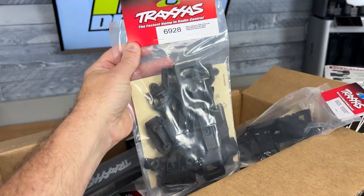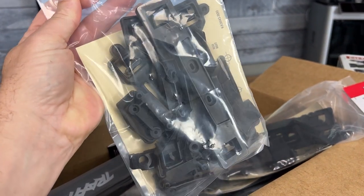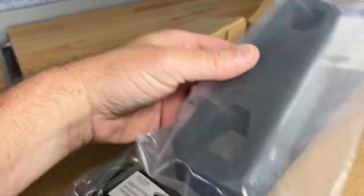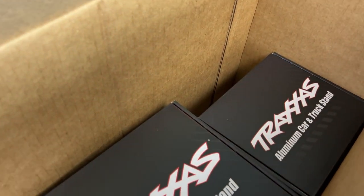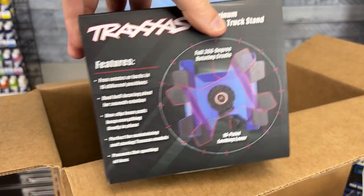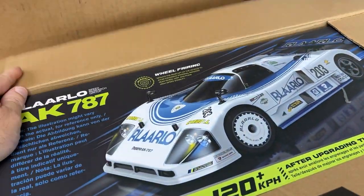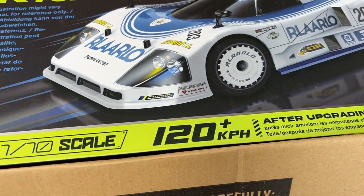Then I got some Traxxas stuff in — they're going to have body mount sets so you can do clipless body mounts on the Slashes, which is very cool and we're really excited about that. They also sent their new car stands, which look pretty sweet — a little on the pricey side, but it's a very cool stand and it fits their cars really well, so that matters to some people. And finally, check this out — the Roll Arlo AK 787 came in. I haven't had any Roll Arlo vehicles before and they reached out — this one looked really cool so I had to try it. It's a speed run car and it looks like it should be fun for driving around as well.